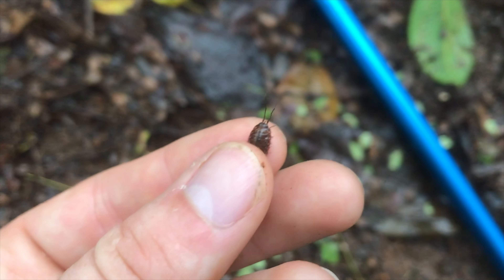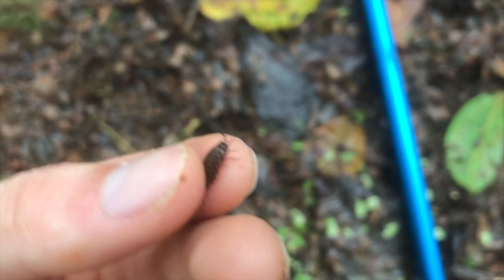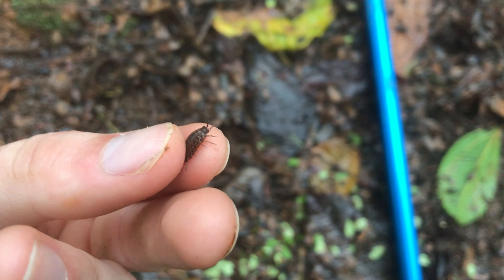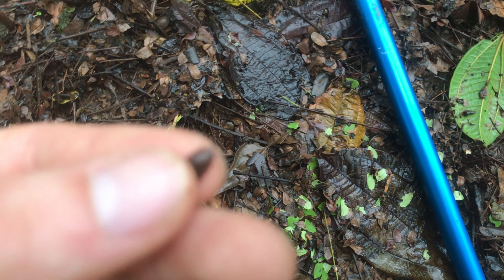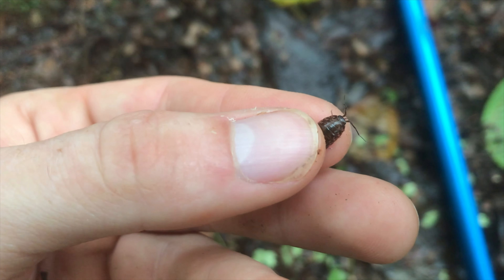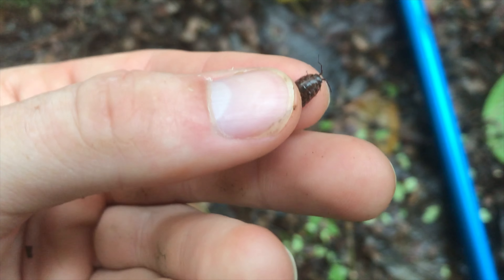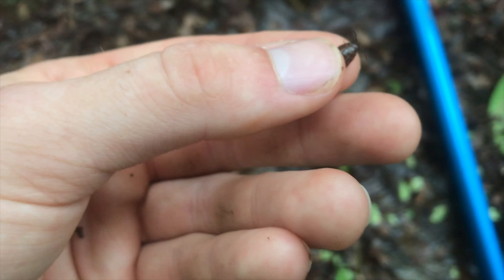For those of you who are into dart frogs, you'll know that isopods are an essential part of the cleanup crew. Here is the first isopod I've found in Costa Rica. This is definitely not one that we find in the hobby — it is very different and extremely fast. Hopefully he'll stay there so I can show you.